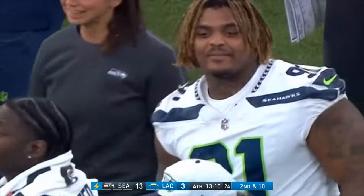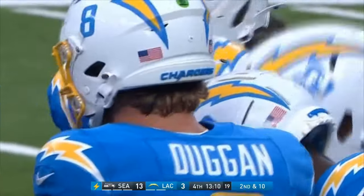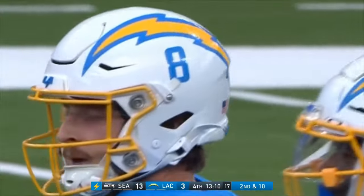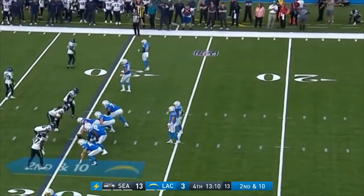We're in the fourth quarter of a game where maybe you have to track down your own entertainment. Just 38 yards passing today for the Chargers' quarterbacks — the struggle is real.